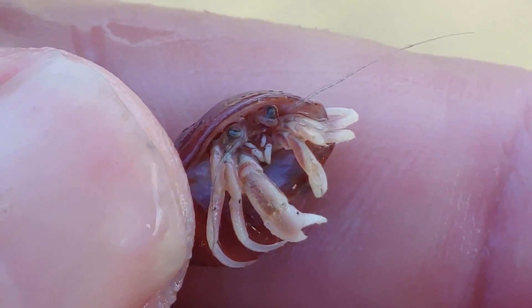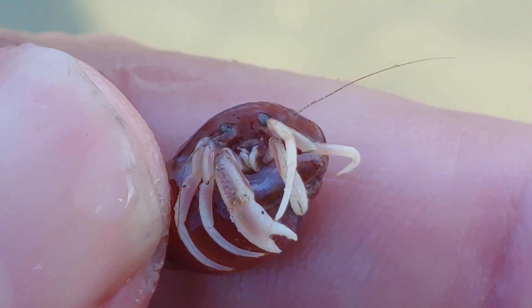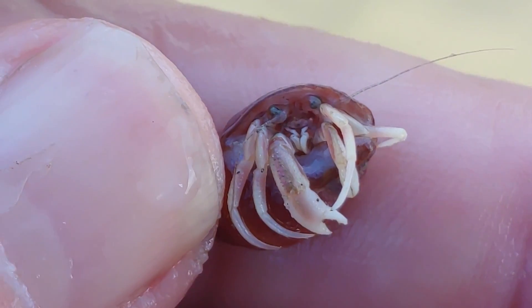Hermit crabs are fascinating creatures and so fun to watch. I hope that you'll get an opportunity to see some of these intriguing little guys in action for yourself. I hope you enjoyed watching this seaside episode of Nature at Your Door and learning a few things about hermit crabs. I had really fun doing this episode, as I always do, because I love sharing what I find with you. Remember, if you like my channel and like what I do, please subscribe, give me a like, and leave me a comment — I love hearing from my viewers and interacting with them.